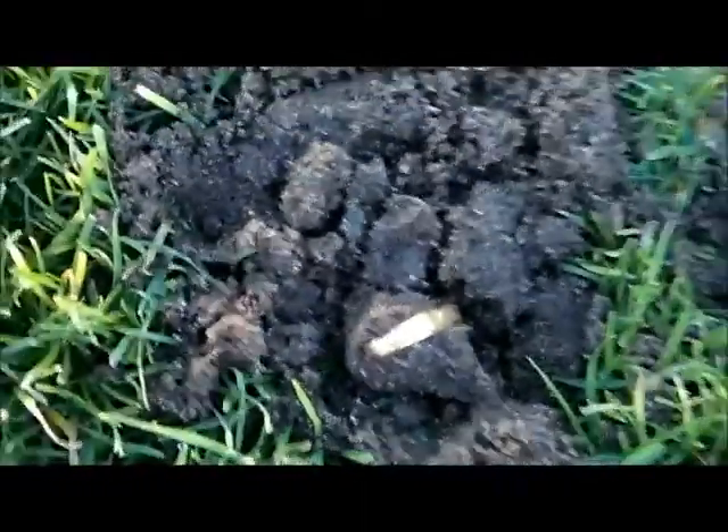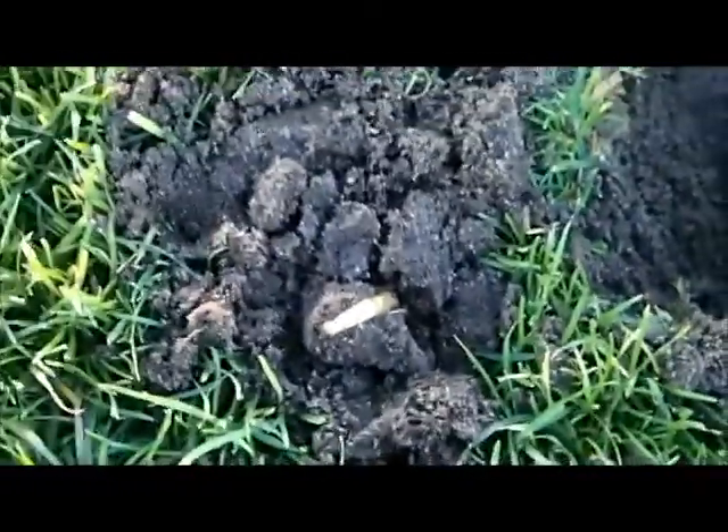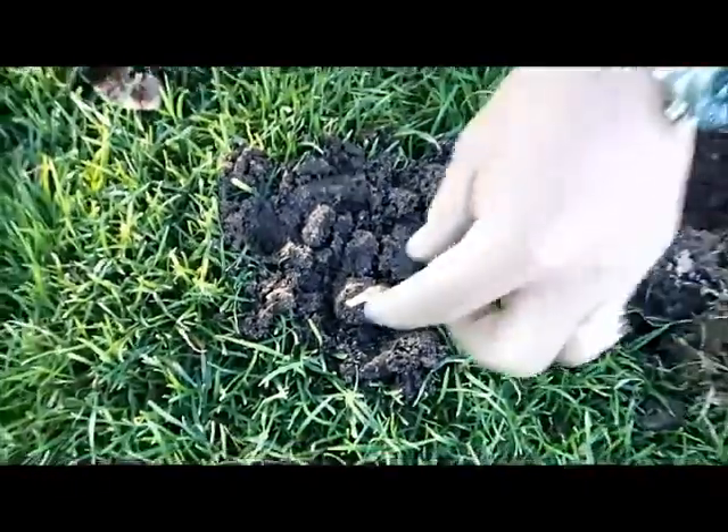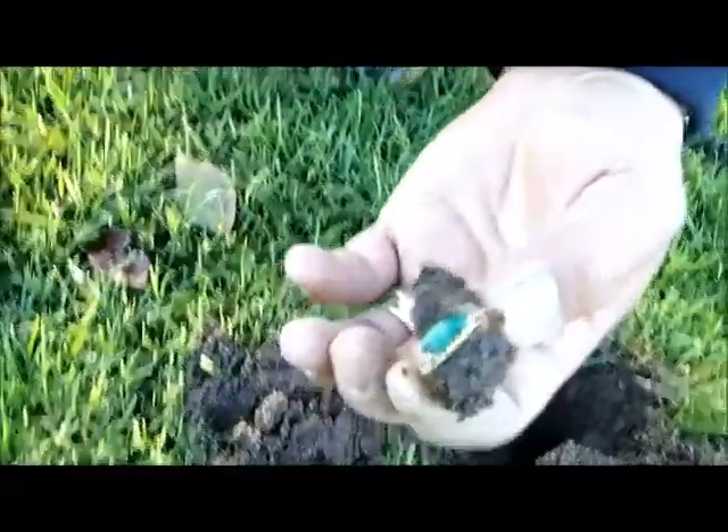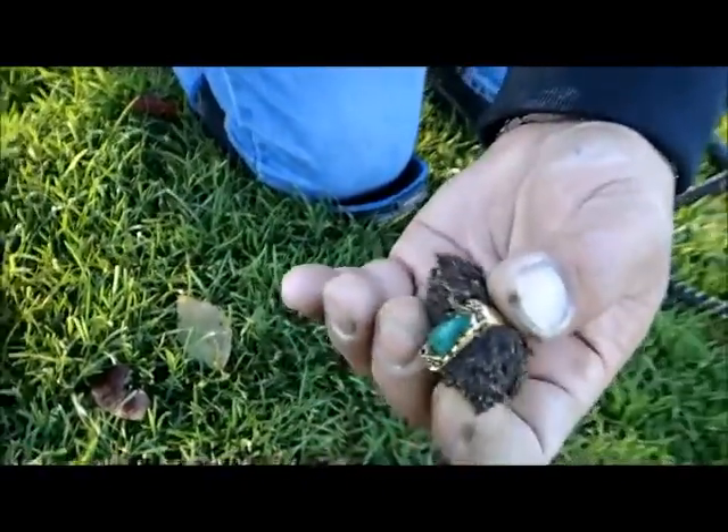Pick it up? Yeah, for sure. This is gold for sure, my friend. Nice. Look at that, my friend. Wow, that's a nice looking ring. Beautiful.